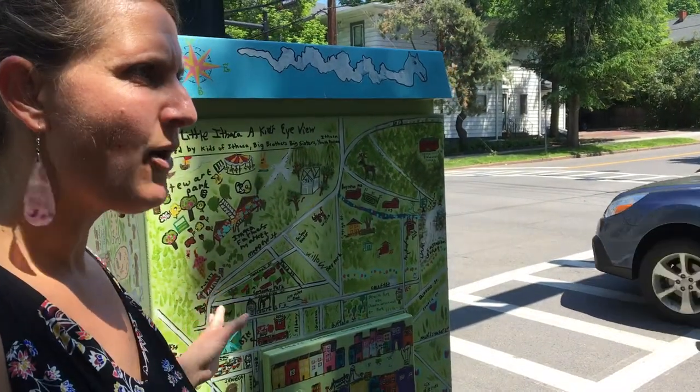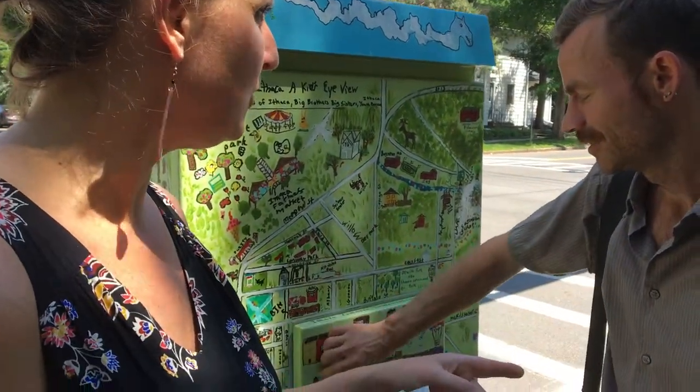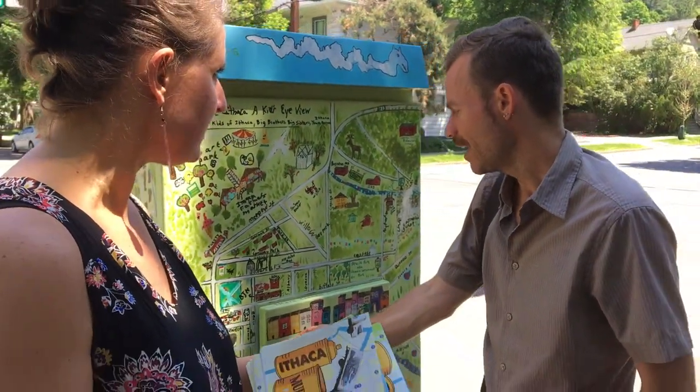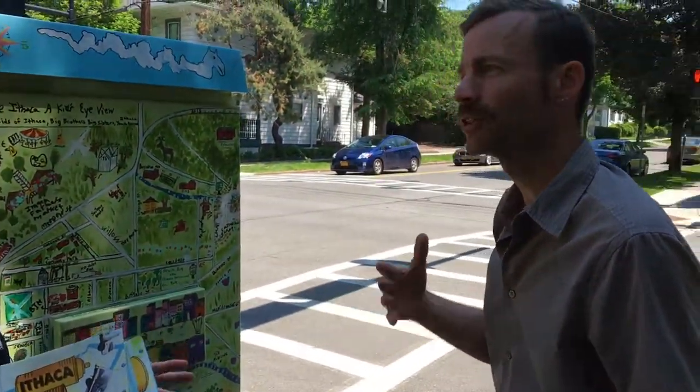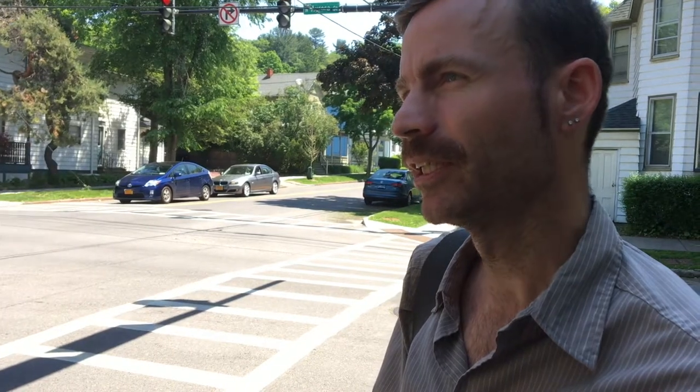So just tell me how this happened. How did this come about and how did you get it started? Were you the initiator of all this? I had a big hand in it and it was a whole group of people. The electrical boxes in Ithaca for the most part were organized by the Public Art Commission.